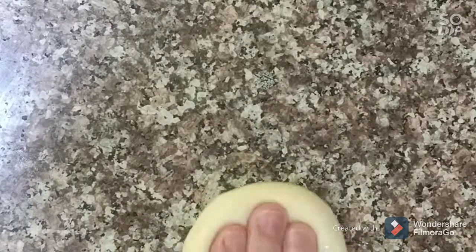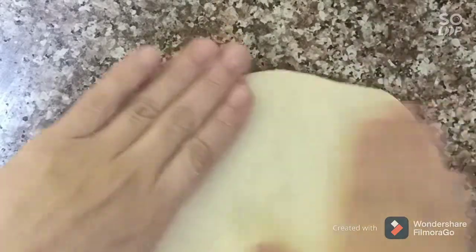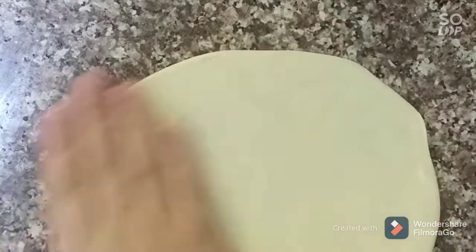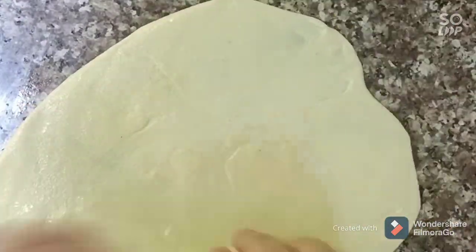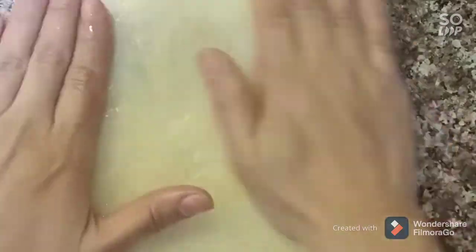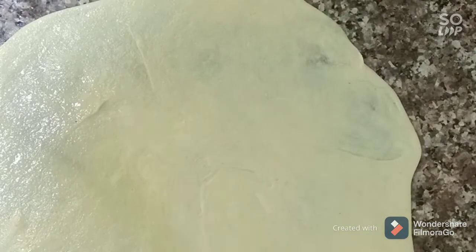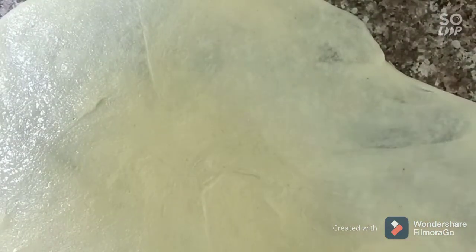We start by opening these beautiful balls with some oil. We need to really, really open them until they become transparent, then put them in a pan with some oil to cook. I will show you that — after you have these beautiful transparent leaves.